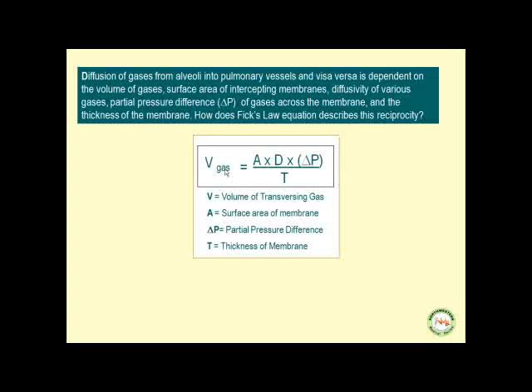The diffusion of gases from alveoli into pulmonary vessels and vice versa depends on the volume of gases, surface area of intercepting membranes, diffusivity of various gases, partial pressure difference (delta P) across the membrane, and thickness of the membrane. Fick's law describes this: V (volume of traversing gases) equals surface area multiplied by D (diffusivity) multiplied by delta P, divided by T (thickness of the intercepting membrane).